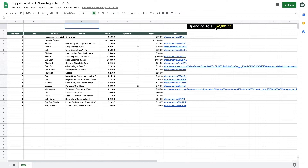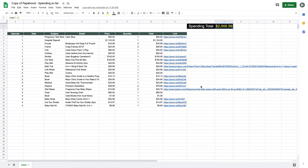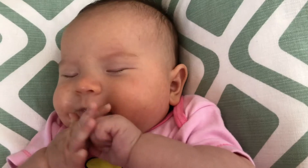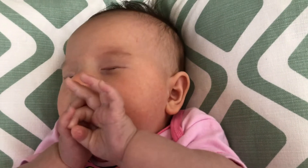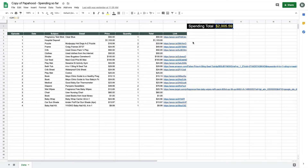Last time I updated this table was around January, and as you know, once Ella was born, I kind of stopped updating this and lost the whole point of Papahood, which is sharing information about how much it costs to raise a baby. So I'm using this week to update this document so it's up to date as of today. The last total cost I had in episode 4 was $2,005.59, and that was around the end of January.